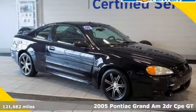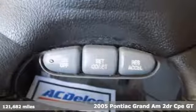Here's a 2005 Pontiac Grand Am. Fuel your soul in a Pontiac.